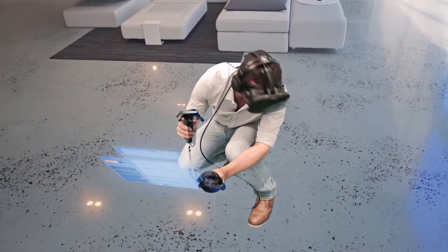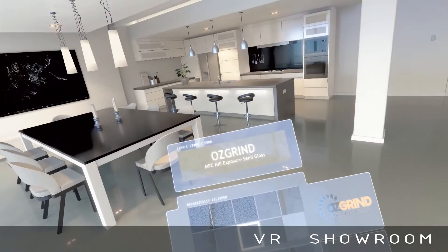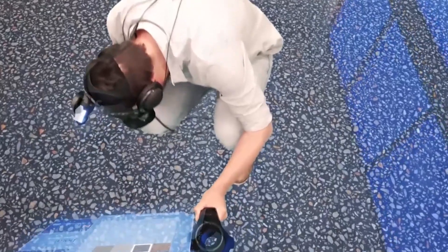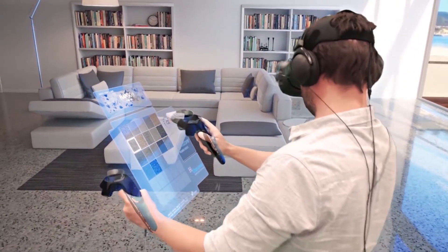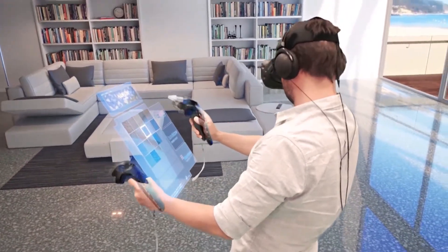Welcome to the future of polished concrete design. Ausgrind have developed the world's first virtual polished concrete showroom right here in Brisbane. If you are unsure about what type of finish would best suit your next project, why not make an appointment to come and test out our amazing software, which can demonstrate every different colour and finish available in polished concrete flooring.